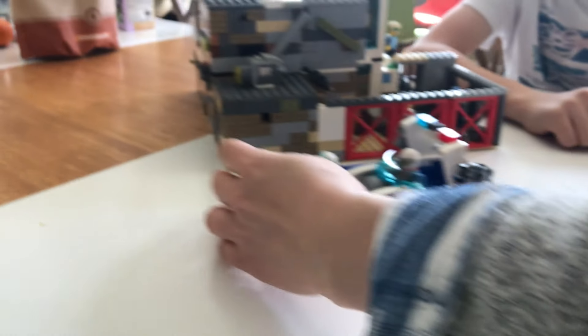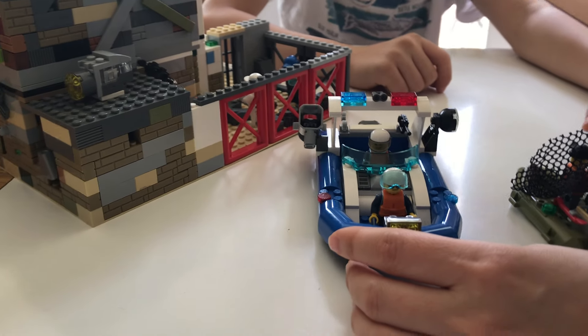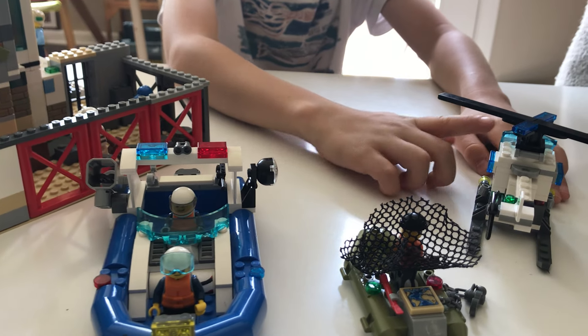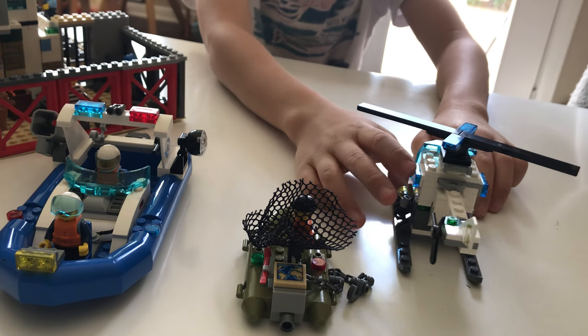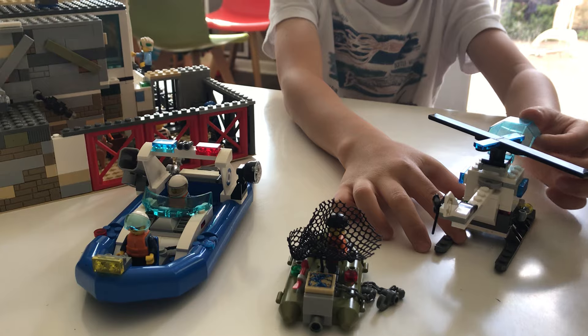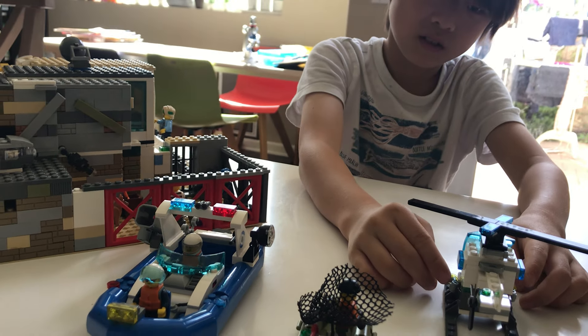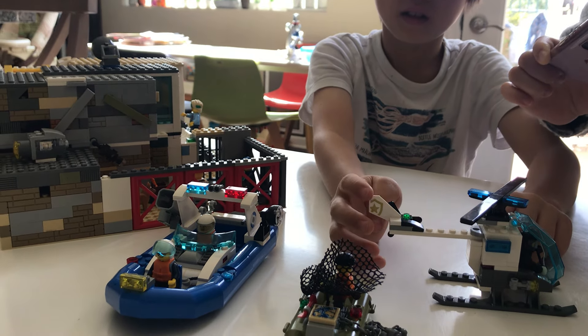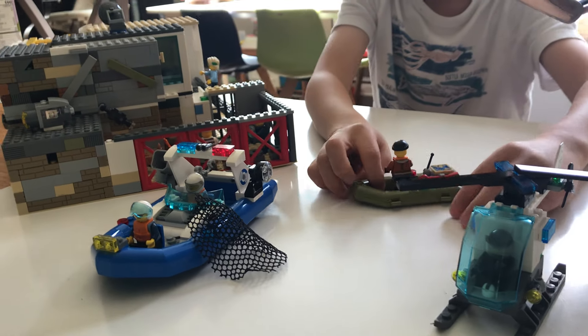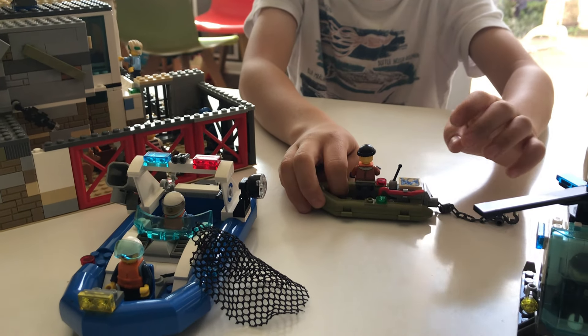It has two minifigures, and the police helicopter contains one minifigure. The helicopter has two lights and a propeller. And for this bad guy, it has a chain and a map.